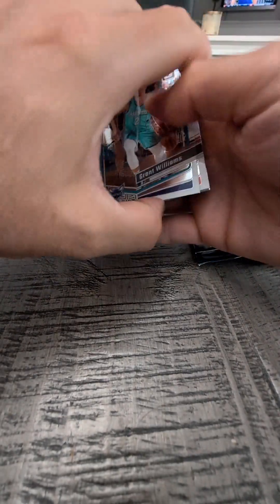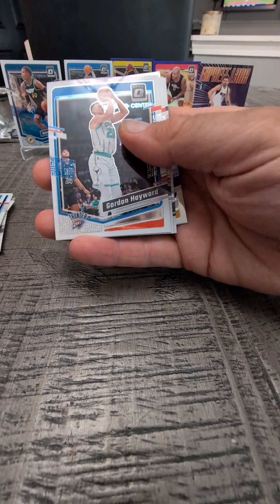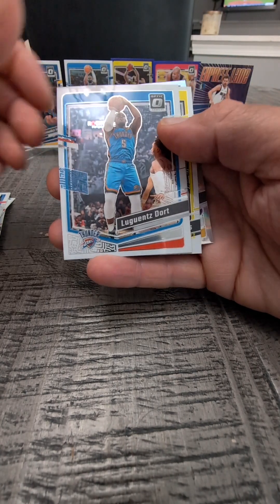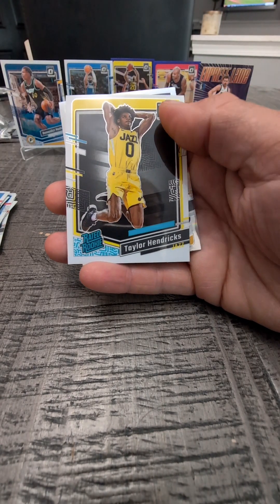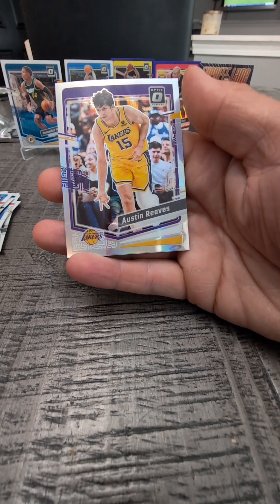$33 for the Blaster Box. Got Grant Williams here. Gordon Hayward. Luguentz Dort — that's a funny name. Taylor Hendricks — Rated Rookie. And Austin Reeves of the Lakers.